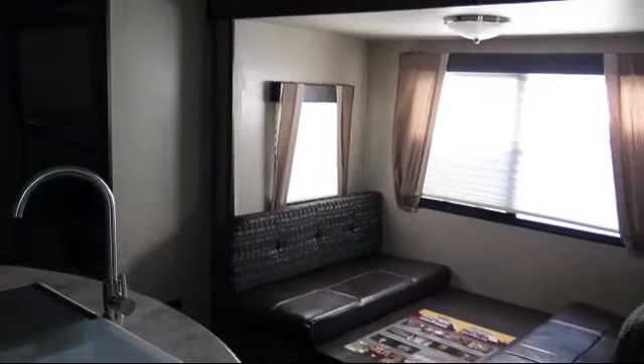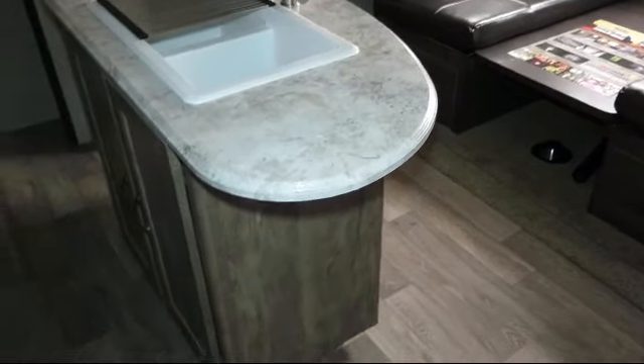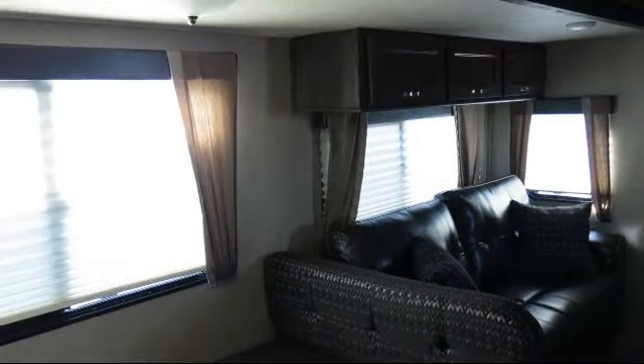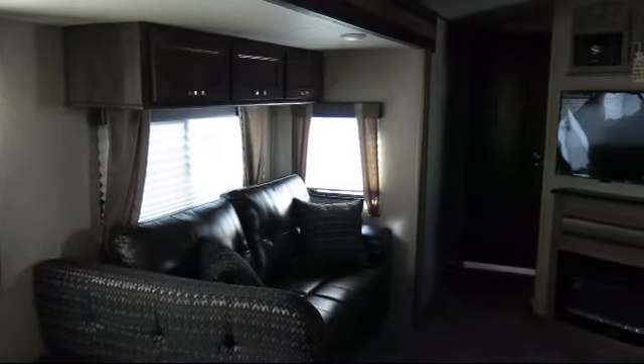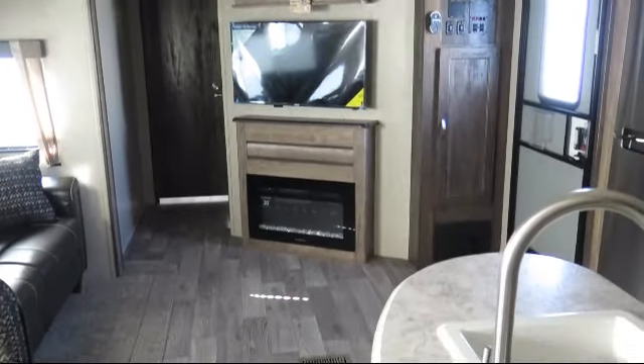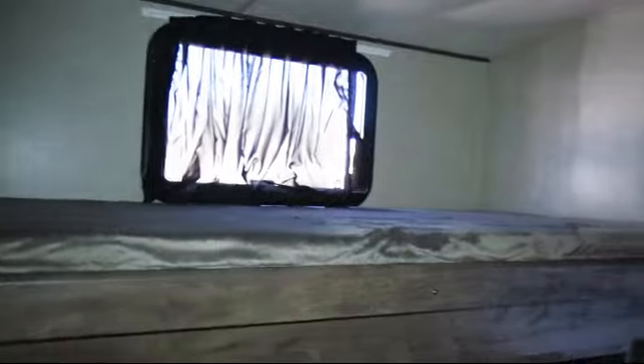Bayou Outdoor wants to get you ready for outdoor fun with the boat or RV of your dreams. We carry over 200 new and used motorhomes, fifth wheels, travel trailers, toy haulers, and folding campers from some of the most popular brands. Stop by today or visit us online at BayouOutdoor.com. Bayou Outdoor Supercenter, providing savings, selection, and service for over 40 years. Welcome to the family.